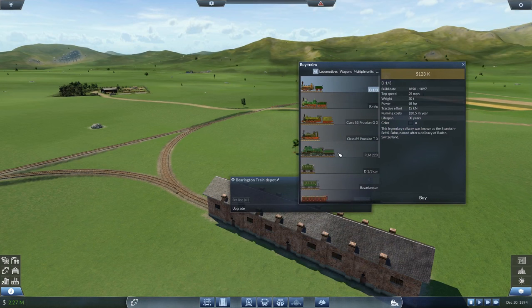Right, so we've got the depot. Now we want a train — we're hauling iron ore. Let's get a train to haul some iron ore. I think we're still going to go with the Prussian G3s — they're the most efficient we've got right now. I've got 2.27 million — we'll buy one.